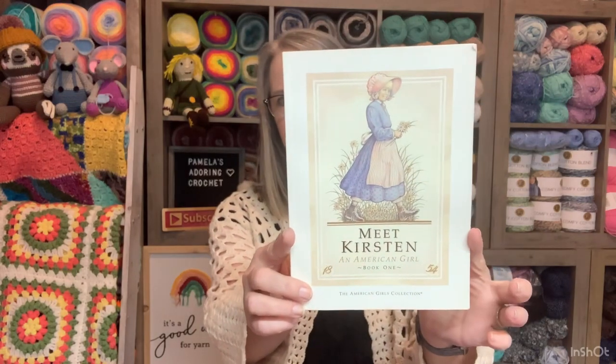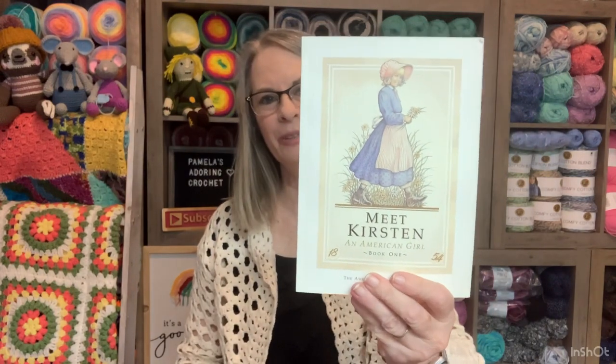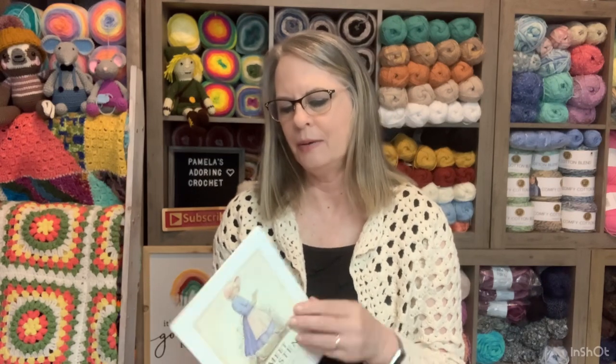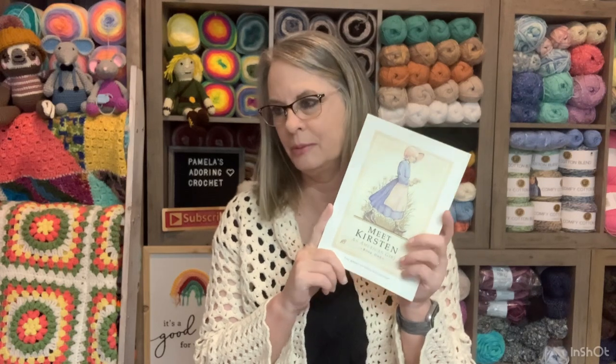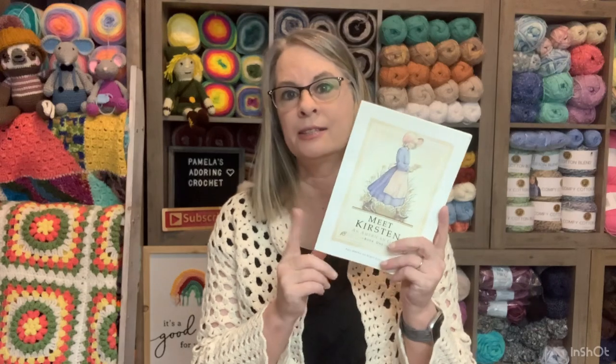This came with a Meet Kirsten book, which is pretty cool to have. I'm going to read it — I don't care if it's a kids' book. I'll let you guys know what I think. I actually bought this for my daughter back in the day, probably in early 2000. Hers came with a book but I never read it with her. So I assume she read it — that was so long ago.